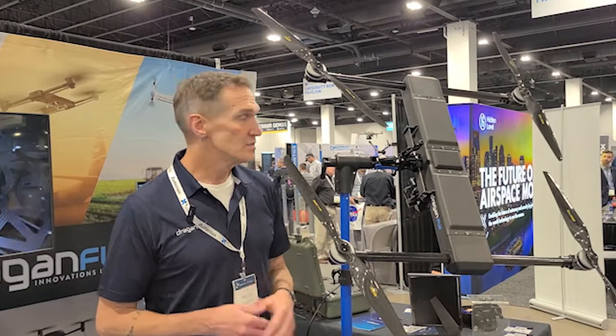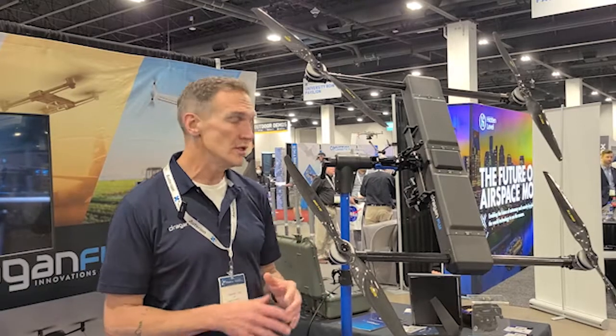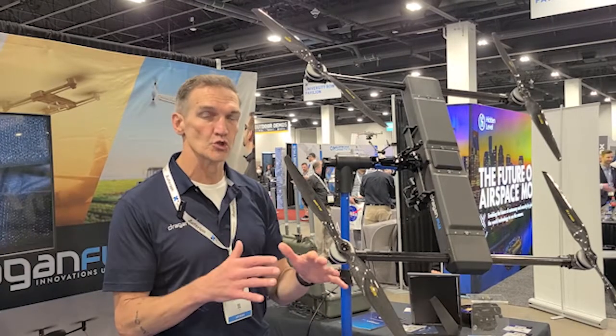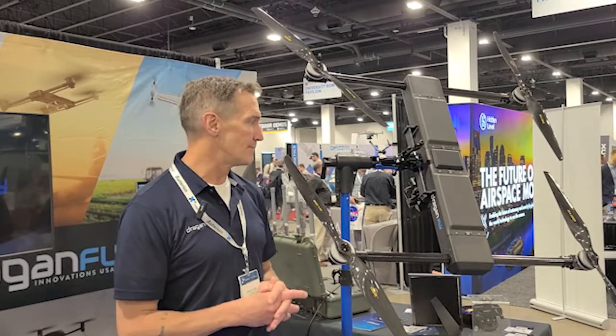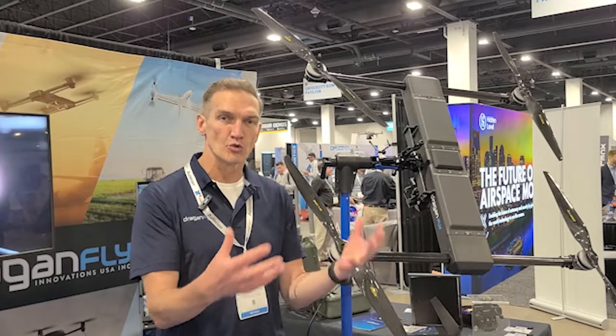We're super excited about what this means for the industry. We've really positioned it as a modular drone to work with all the different payloads and software out there. So if you're a software vendor or a payload vendor, you no longer have a situation where a customer wants your software but can't buy it because they don't have a drone that fits — because the M600 is out of production and other drones are either too small or too big. Hopefully this fits that customer profile.